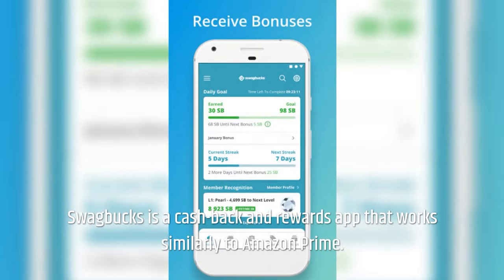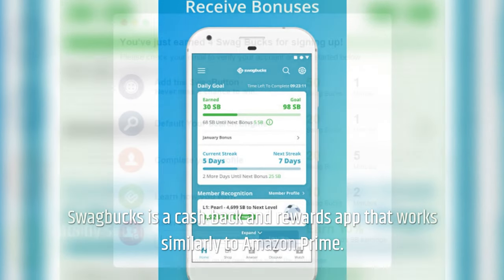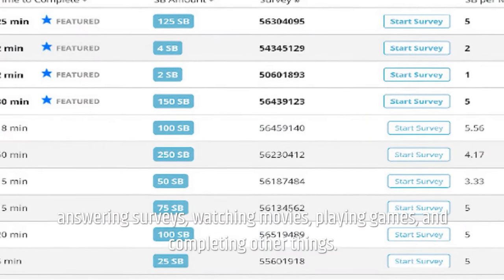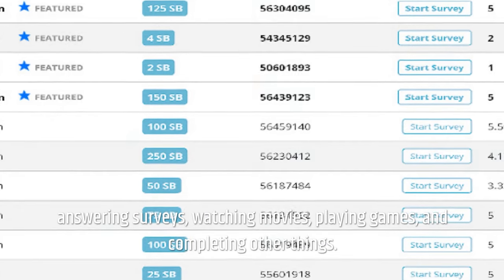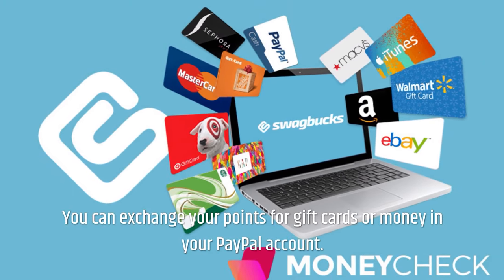Swagbucks is a cashback and rewards app. Swagbucks allows you to earn points by shopping, answering surveys, watching movies, playing games, and completing other tasks. You can exchange your points for gift cards or money in your PayPal account. The overall number of points awarded varies depending on the task.